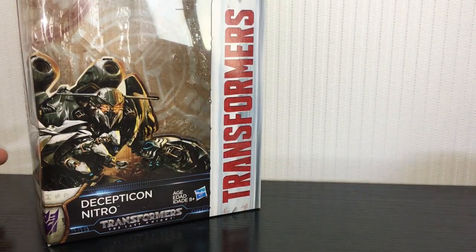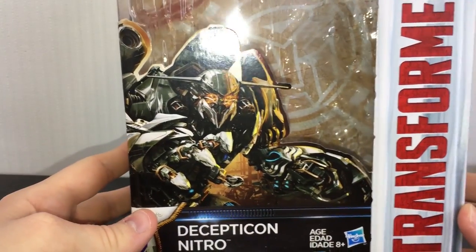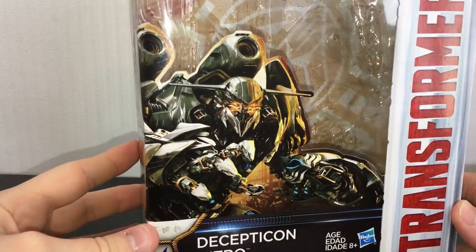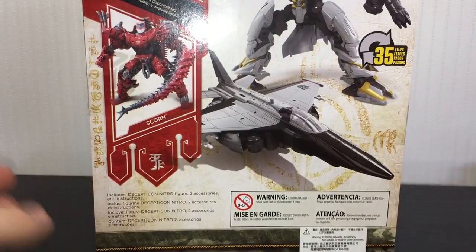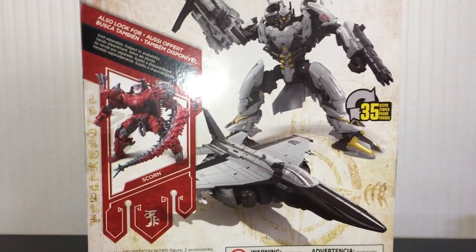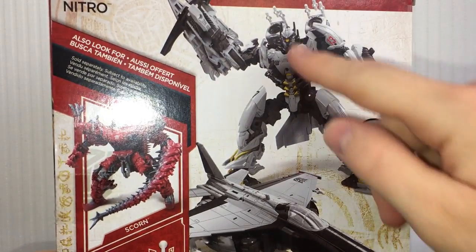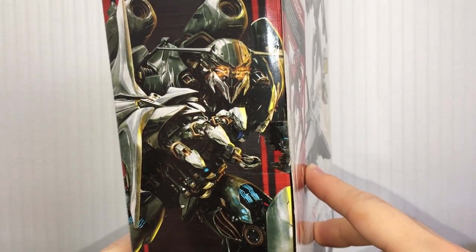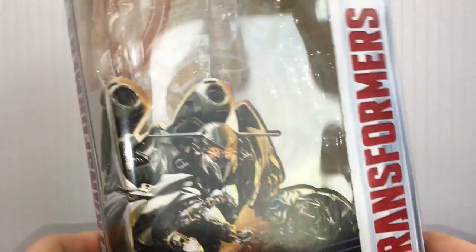In my Last Knight figure reviews I haven't shown off the packaging much, but I will for Nitro because he has a completely different design on the packaging than what he has on the actual figure and in the movie. In the movie he is basically a Shockwave clone — he's probably the coolest Decepticon other than Megatron in the film. But he's got this sort of Cyclops head on the box with four eyes, whereas in the movie he only has one, and on the toy he only has one too. I just thought that was kind of odd.